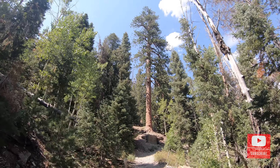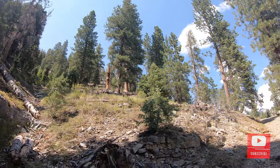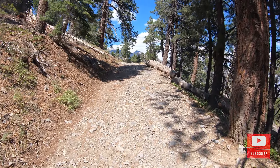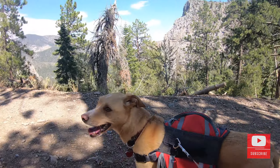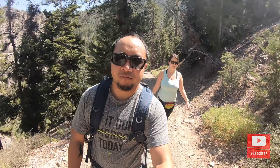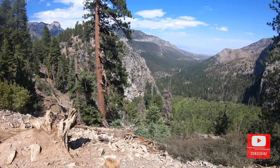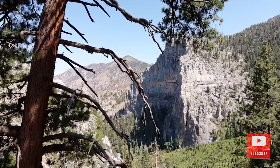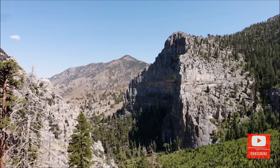Oh, it looks like a redwood tree — that's pretty cool. I've never been to the redwoods but I've seen pictures.